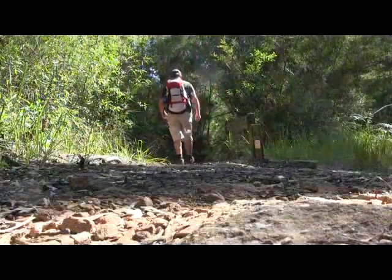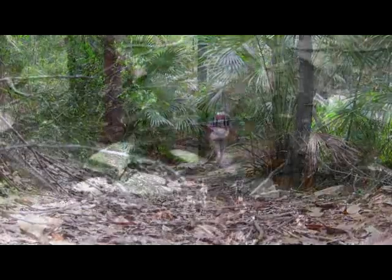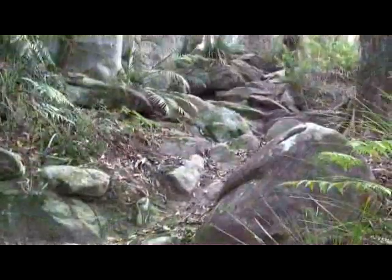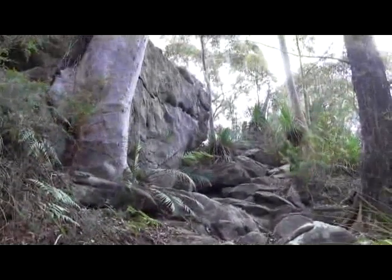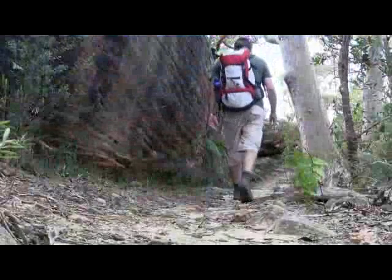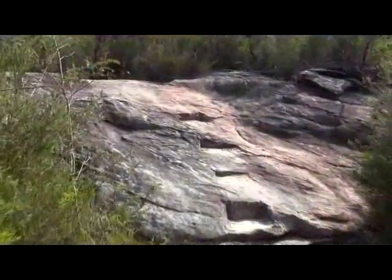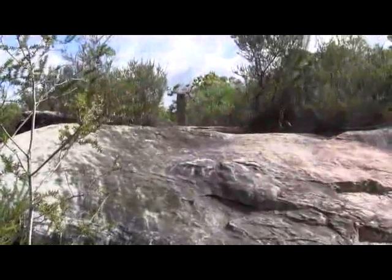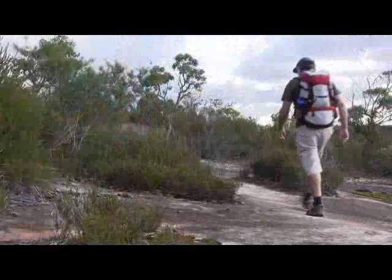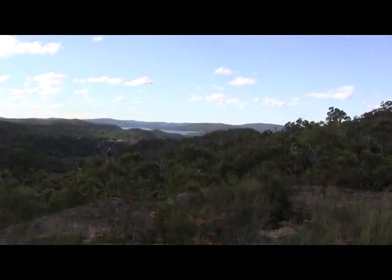We continue along this track and eventually turn off, heading down towards Petonga Creek. From here, it's quite a steep climb up onto the ridge again. Once we get near the top, we can see the landfill, which is run by Gosford City Council. And we continue the climb. From here, there are quite nice views back across to Brisbane Water and to Woy Woy.